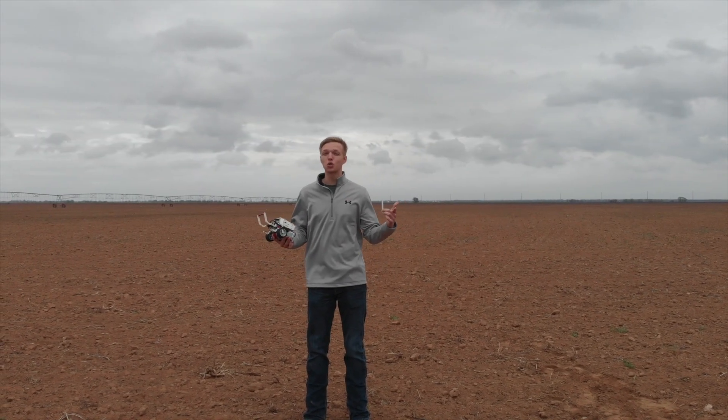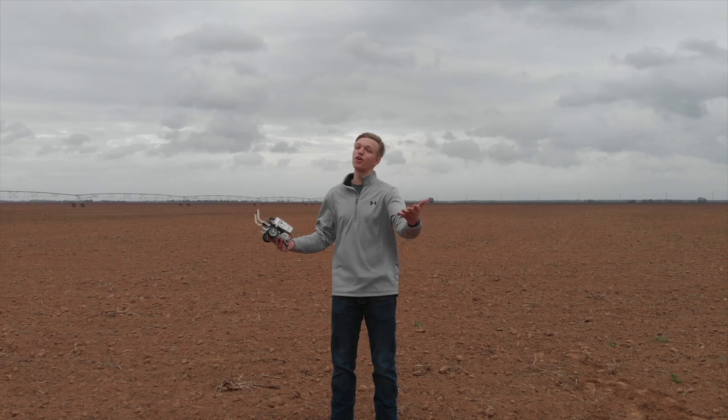And that's how precision agriculture relates to my robotics project. With that being said, let's rodeo San Antonio!